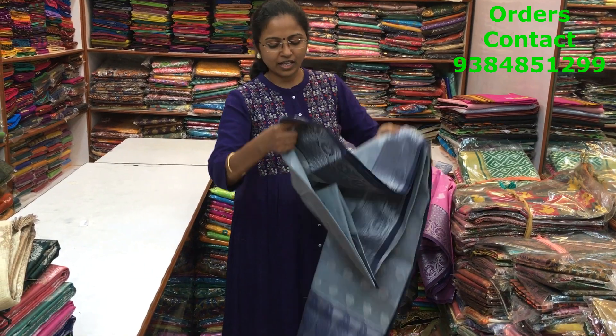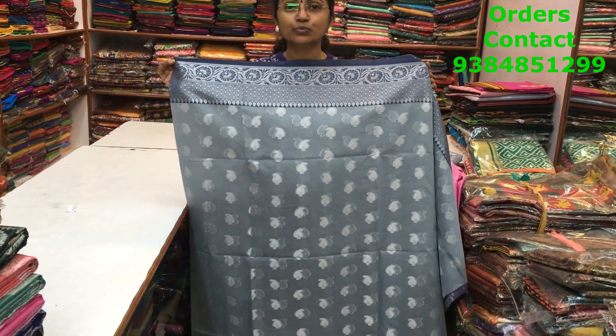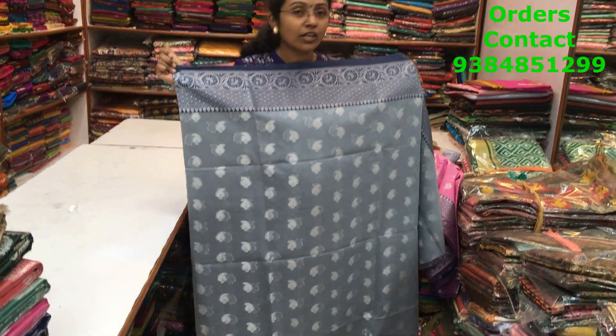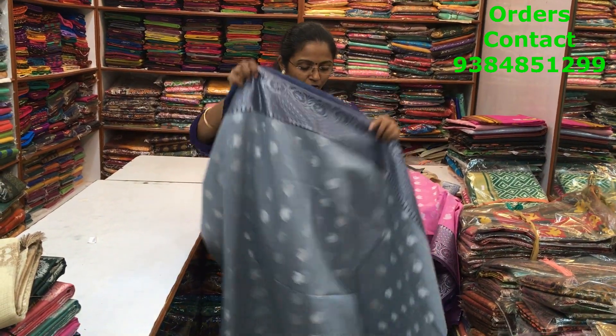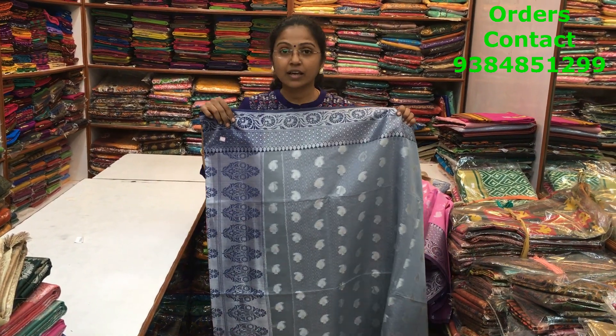The next is a very lovely shade of gray with blue — a very unique and classic color combination. This is the pallu, and the price of this saree is ₹1570.